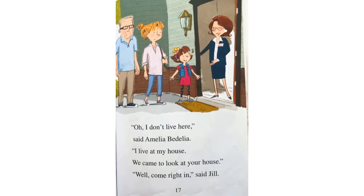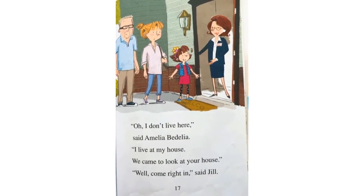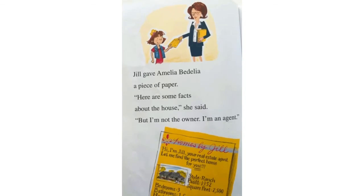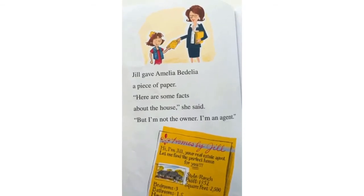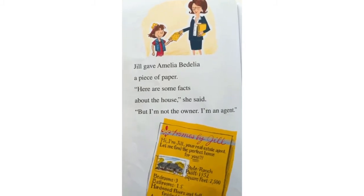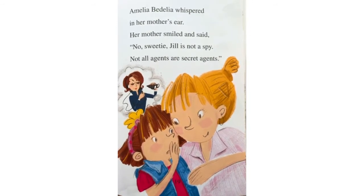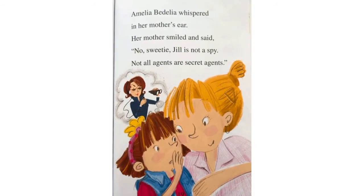Oh, I don't live here, said Amelia Bedelia. I live at my house. We came to look at your house. Well, come right in, said Jill. Jill gave Amelia Bedelia a piece of paper. Here are some facts about the house, she said. But I'm not the owner. I'm an agent. Amelia Bedelia whispered in her mother's ear. Her mother smiled and said, No, sweetie, Jill is not a spy. Not all agents are secret agents.